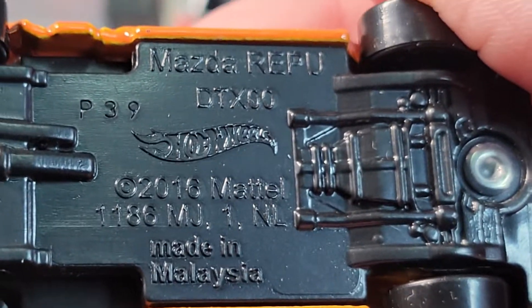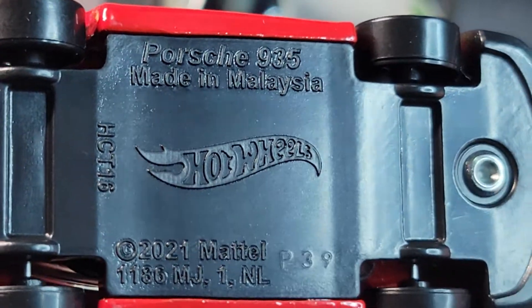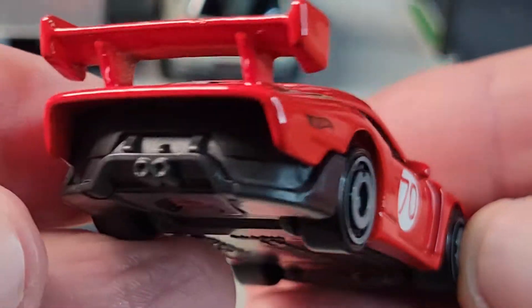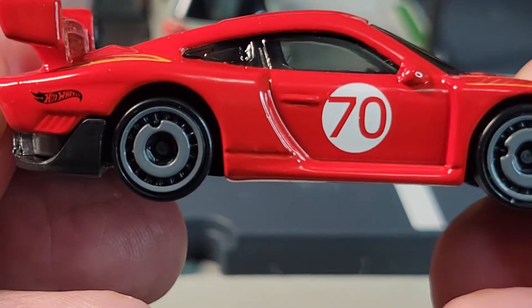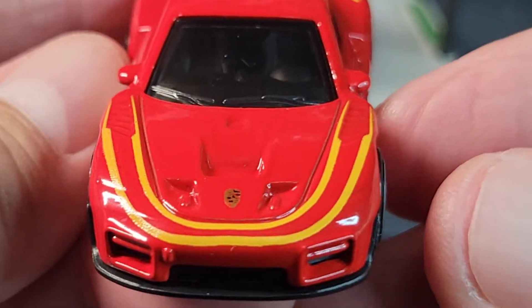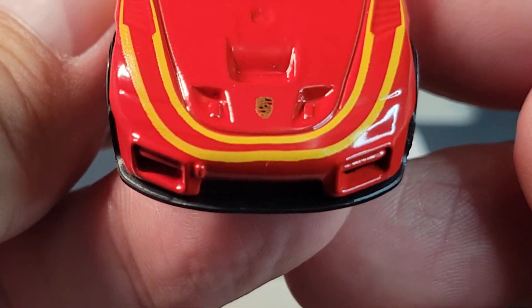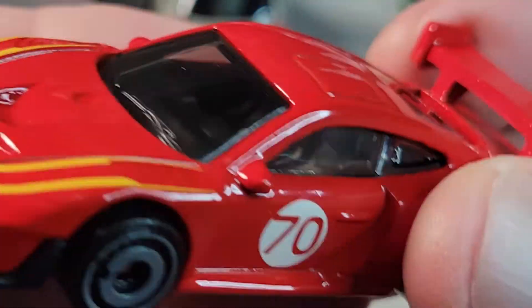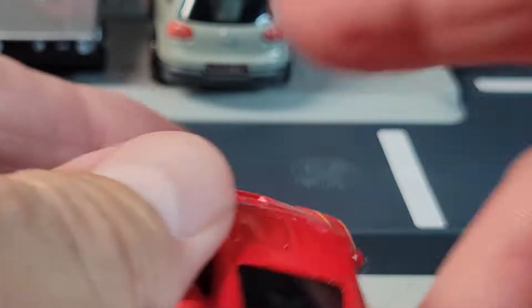Oh, I didn't show the bottom of the Repu. Here's the bottom of the Porsche — no rear deco. Nice side deco though with the number 70, and we've got some deco on the front. It's hard to see the interior. That's the Porsche.